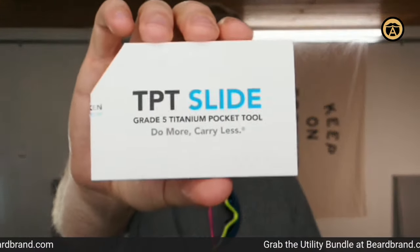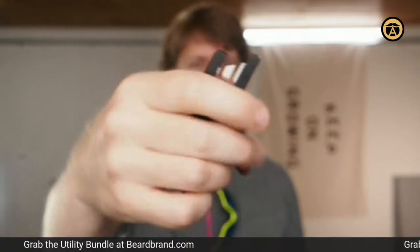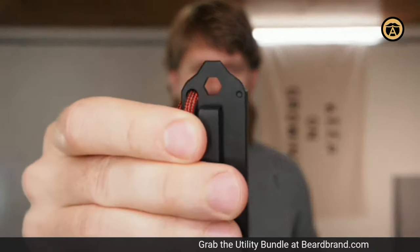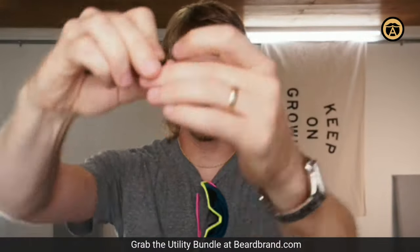We partnered up with a company — the product is called TPT Slide, made by Big Idea Design. Here's the little device. You look at it and think it's just a little box cutter, but in this little device you have so much more. First, just like a typical flathead screwdriver. But also there's a hex thing — if you have any kind of hex you grab it, slide it in, and use your finger to hold it down when you're screwing.